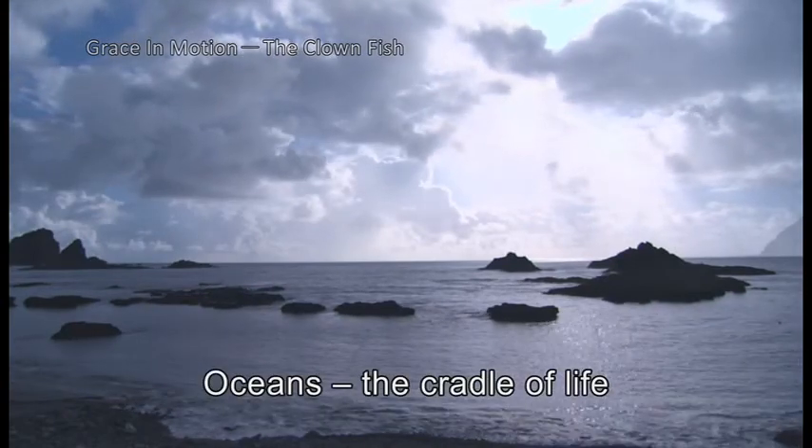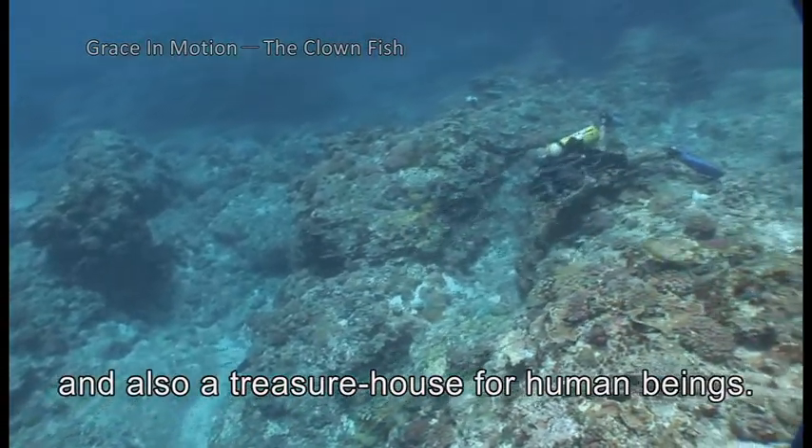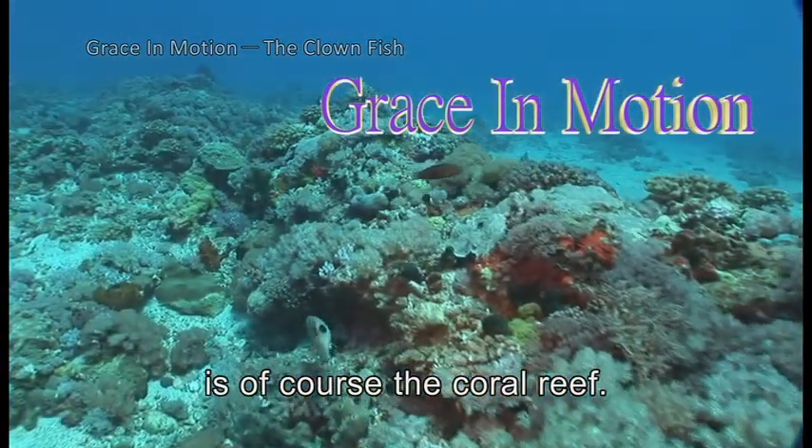Oceans, the cradle of life and the origin of all creatures, and also a treasure house for human beings. The rainbow-like surprise on the seabed is, of course, the coral reef.